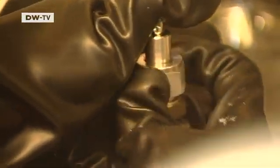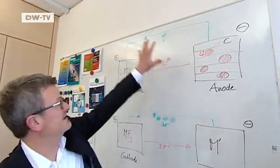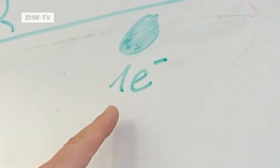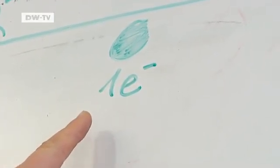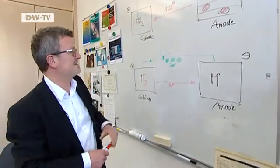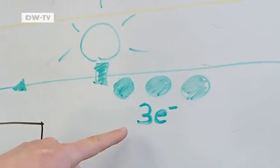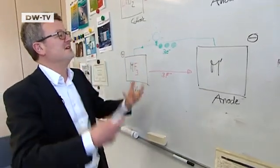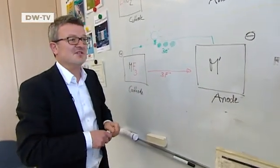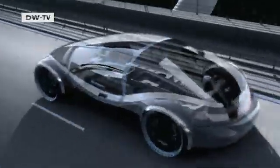This fluoride battery has a greater capacity than a lithium battery. With conventional lithium technology, the discharge process involves one electron being transferred and stored. With fluoride technology, the process involves storing three electrons per metallic atom, and that allows for a storage density that's far higher than anything we've known till now. Smaller, lighter, denser.